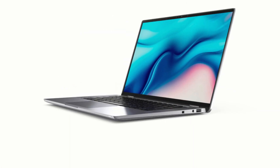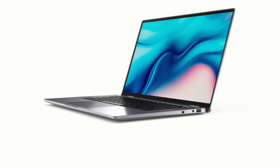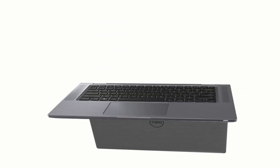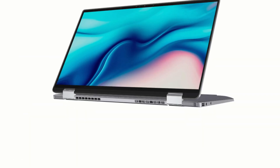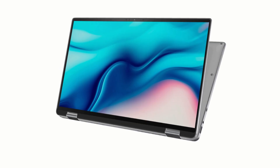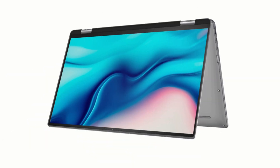The Latitude 9510 2-in-1 Convertible's lid tilts 360 degrees; a touchscreen is installed and the use of a capacitive stylus is supported, with which you can control the system interface and draw on the screen. The two-in-one laptop can be placed on a table or other surface in almost any orientation.